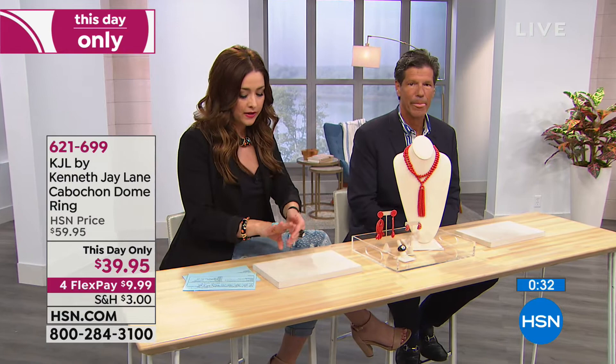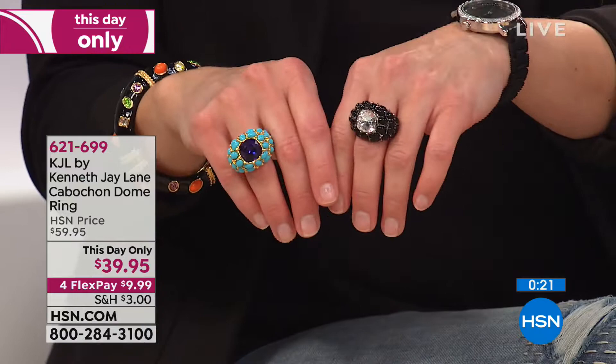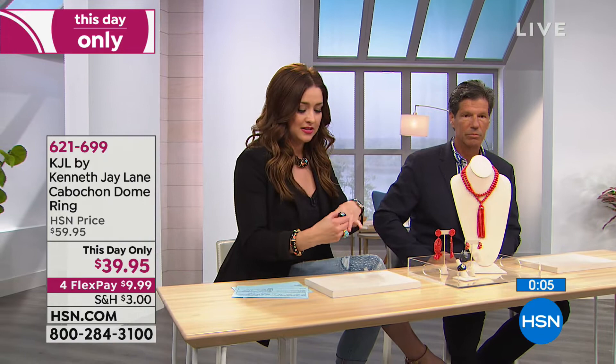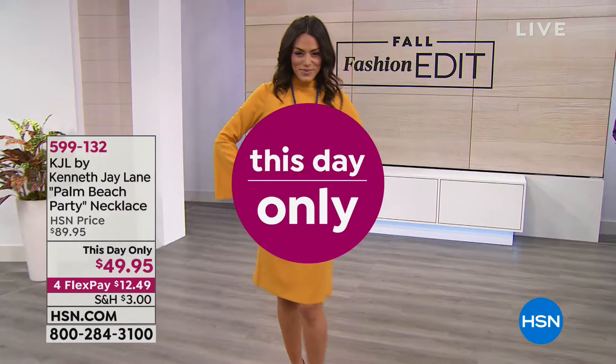You can absolutely buy this online — go to hsn.com, use express ordering. Everything Chris brings from this collection is limited. If you're the girl that doesn't walk out the door without a statement ring, or you're thinking about holiday parties and that little black dress, it's the same silhouette but such a different look. It's incredible how differently they can be worn. It's under ten dollars for such a gorgeous statement piece and both are still available, but not a lot to go around.